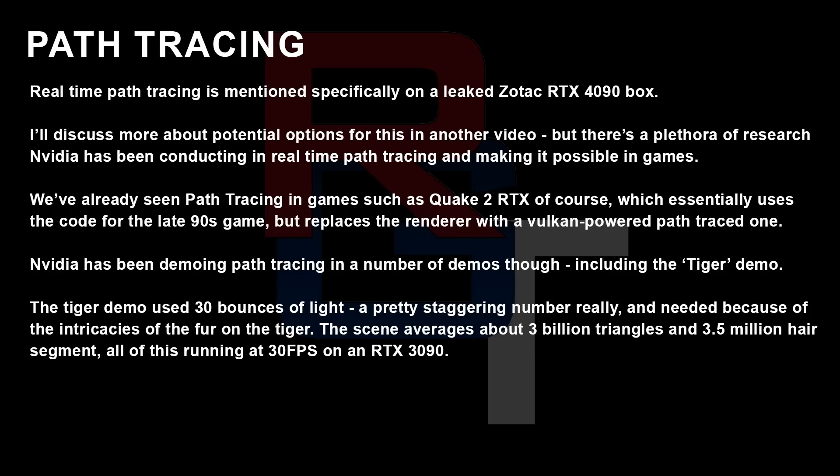I'm going to talk about this more in another video — it may just be worth waiting until the official announcement. I might release the video anyway as kind of a curiosity piece, just to see what's right. I suspect some of this is also going to be more future technology, potentially for Blackwell.